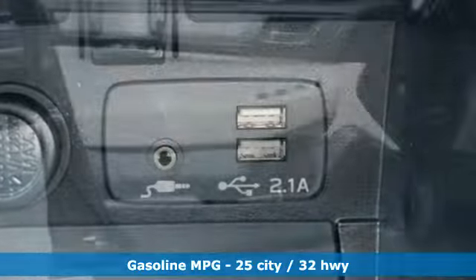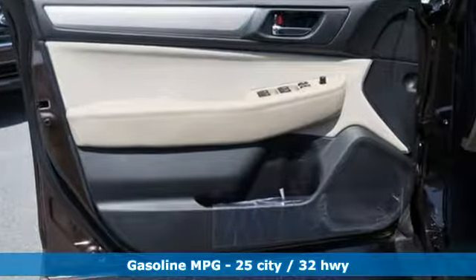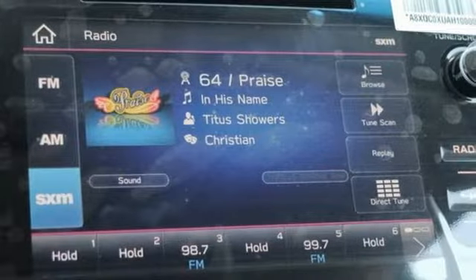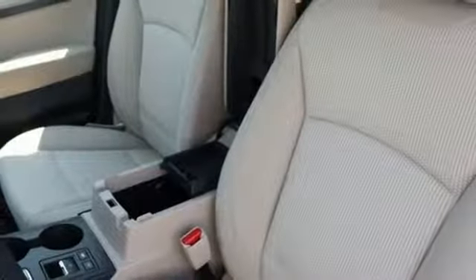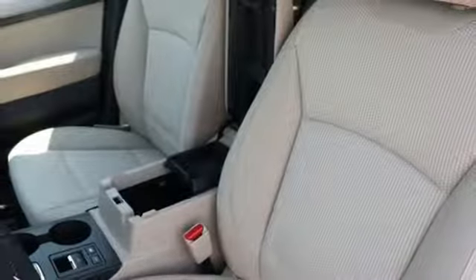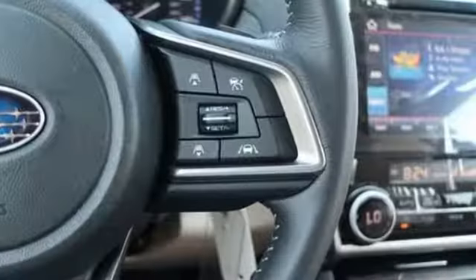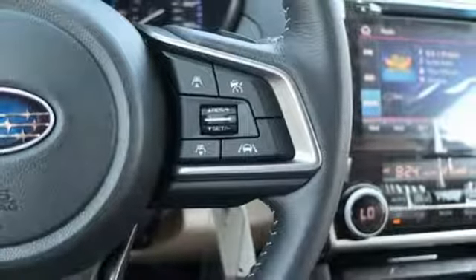Bluetooth streaming audio. Power heated mirrors. Dual zone climate control. Auto dimming rear view mirror. Apple CarPlay, Android Auto. Front heated bucket seats. Continuously variable automatic transmission. Active grill shutters, gas pressurized shocks, and H4 engine.